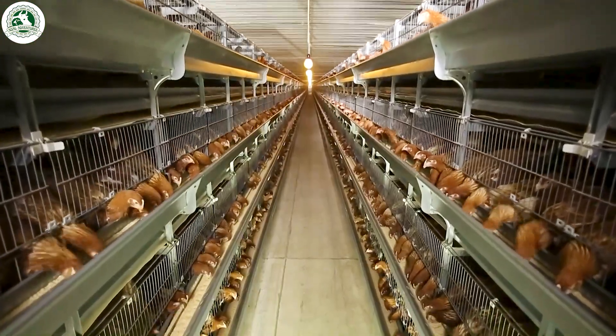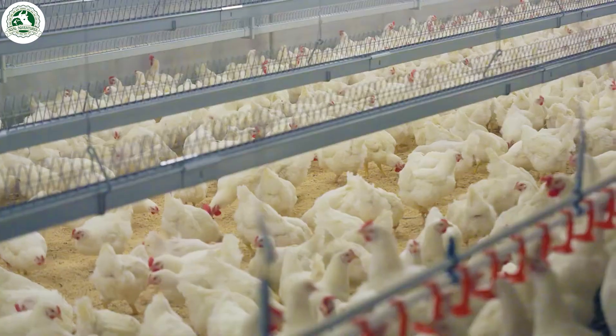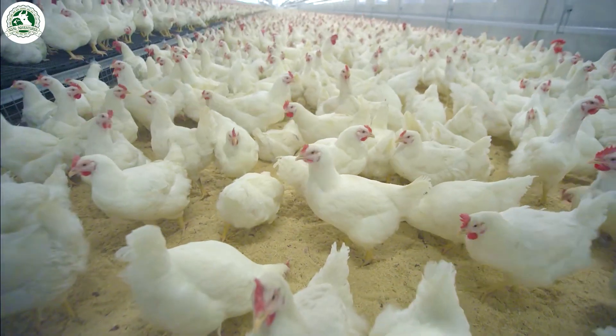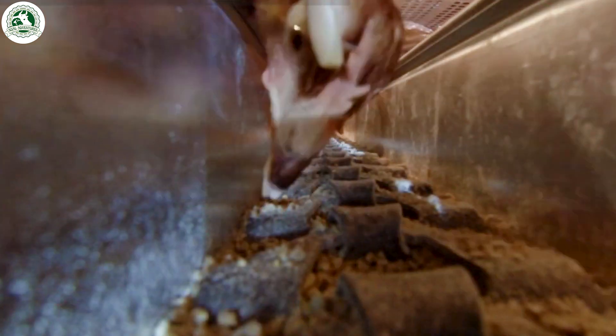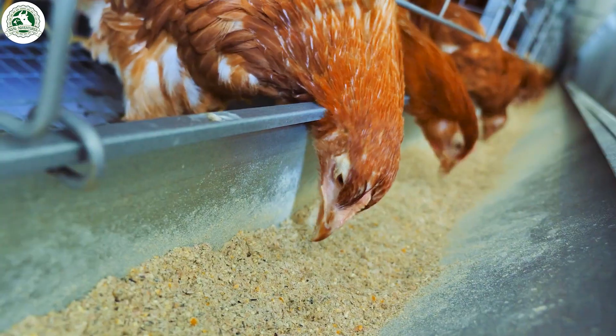Welcome to a modern egg farm. Here, tens of thousands of hens live in big barns where the air, temperature, and light are all carefully controlled. They eat from automatic feeders and drink clean, mineral-rich water, all to make sure they stay healthy and comfortable. It's like a fancy hotel for chickens.